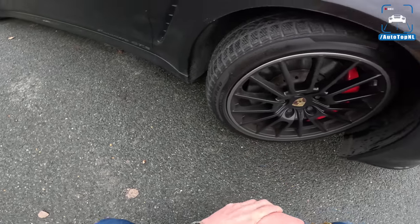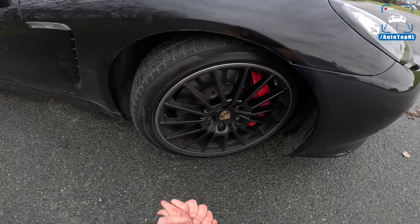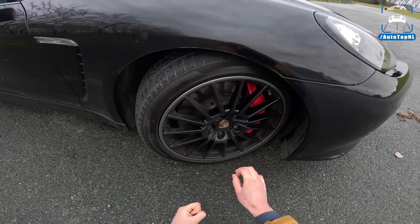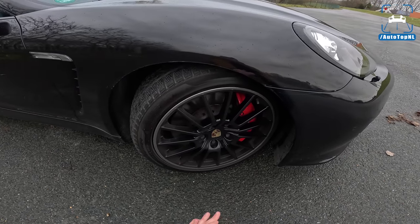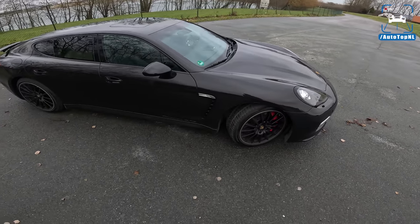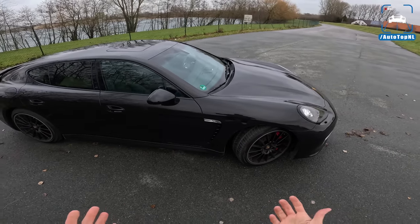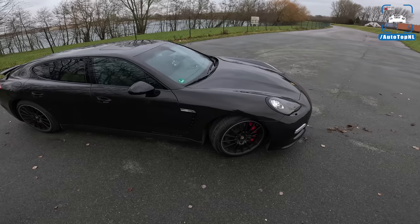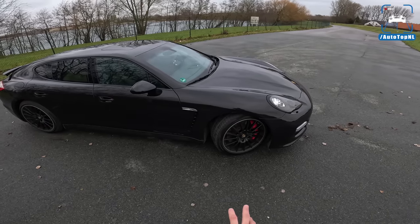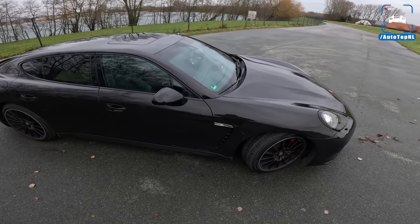You can also get the PCCB carbon ceramics optionally. 255-section tires at the front — these are Pirelli Sottozero winter tires. The GTS also gets a 10 millimeter lower air suspension and a wider track to make it more dynamically able and sporty, because the GTS is supposed to be the sportiest one of the lineup. The turbo is about big power; the GTS is more about driving pleasure.